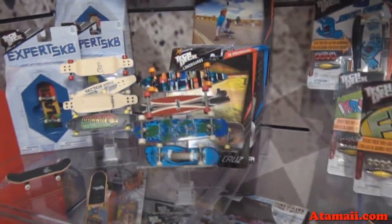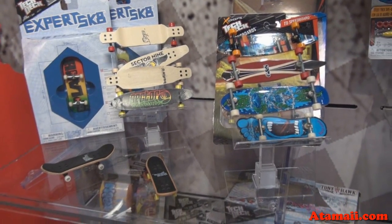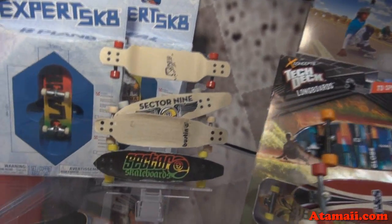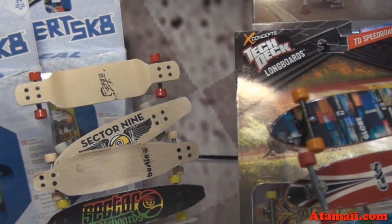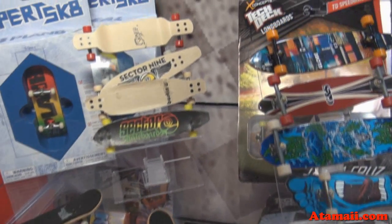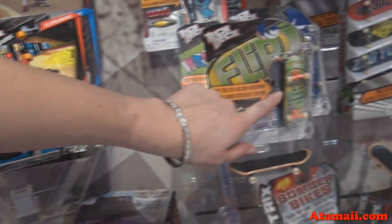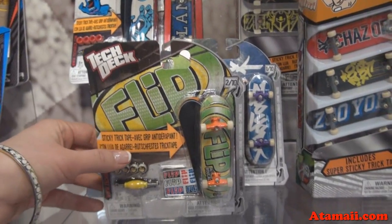And play sets! We have some new packaging here — new packaging, Expert Skate from TechDeck. These are new designs for finger boards. Not just the longboards, but several designs of longboards. And are they going to get the sticky tape? All of the regular TechDeck boards are going to have — you can see right on the packaging here — it's going to call out the sticky trick tape.